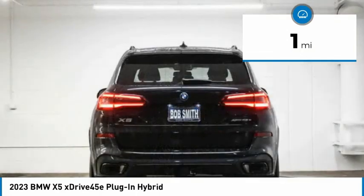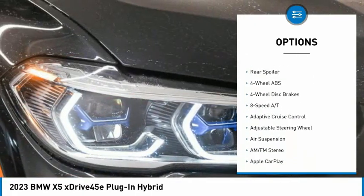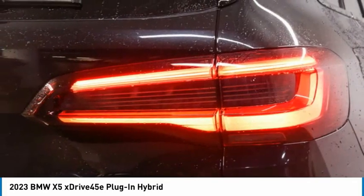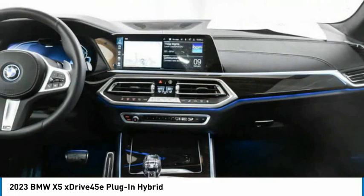Here are some of this vehicle's great options: rain-sensing wipers, tire pressure monitoring system, turbocharged, panoramic roof, blind spot monitor, sunroof, heated mirrors, electronic stability control, all-wheel drive, rear spoiler.